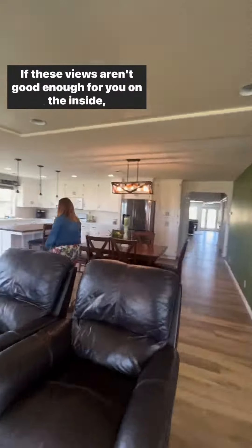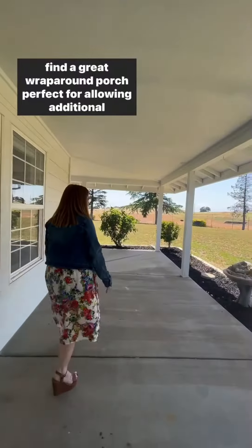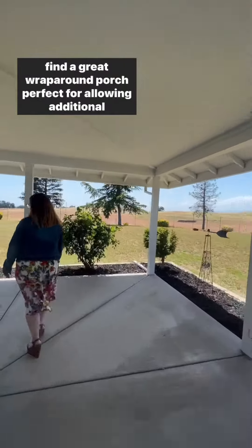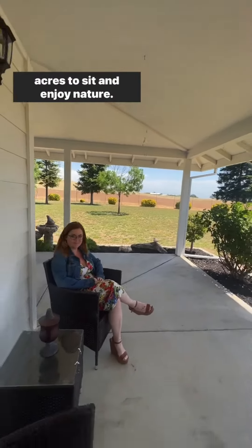If these views aren't good enough for you on the inside, let's go ahead and take a step outside where we're going to find a great wraparound porch, perfect for allowing additional entertaining or really picking your favorite views on your 30 acres to sit and enjoy nature.